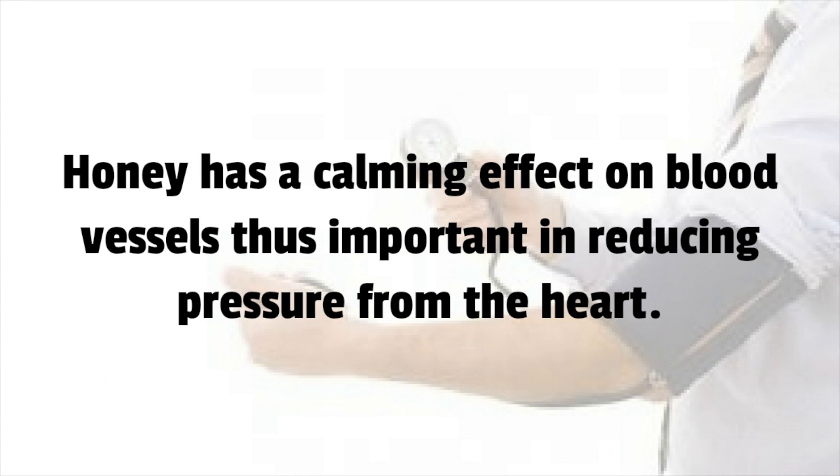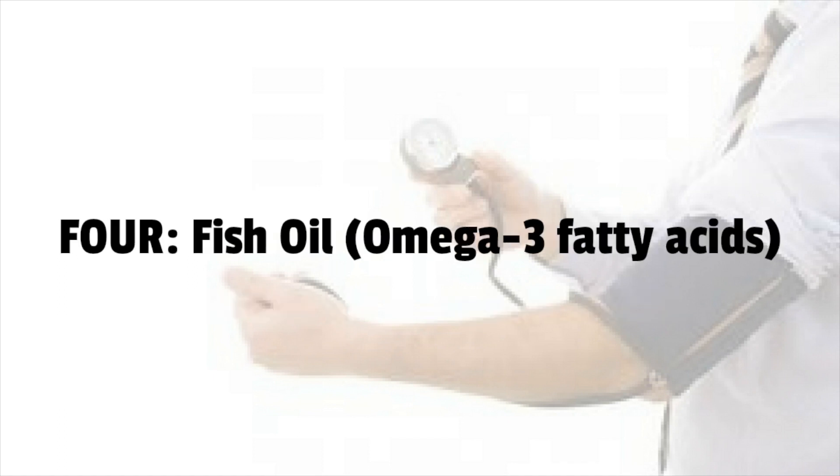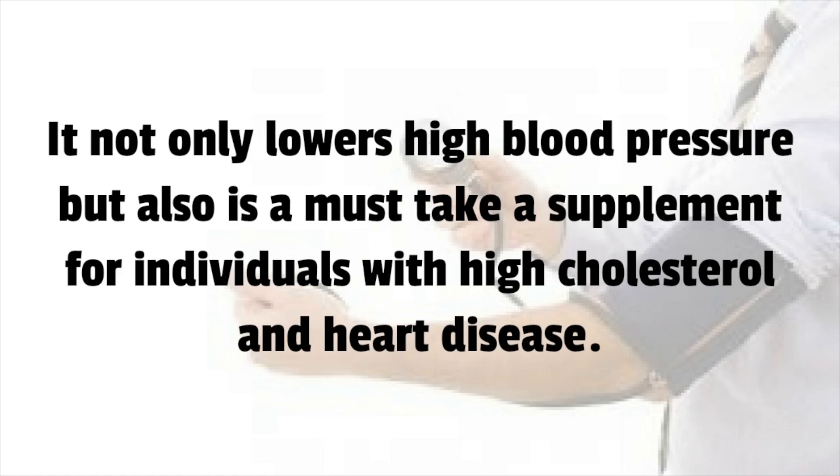Number 5: Honey. Honey has a calming effect on blood vessels, thus important in reducing pressure from the heart. For maximum benefits, one should eat two spoonfuls of honey on an empty stomach on a regular basis.